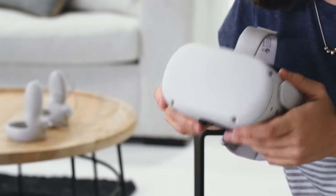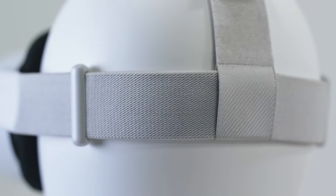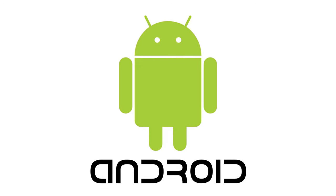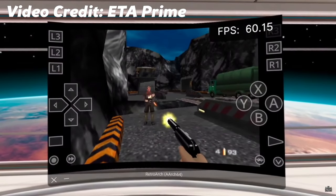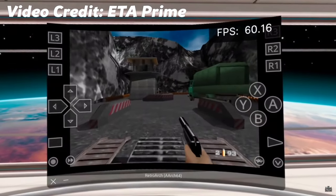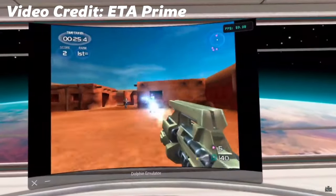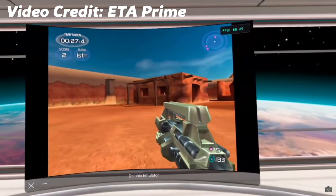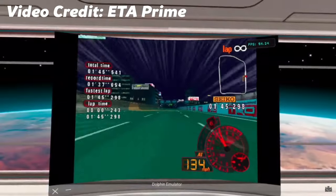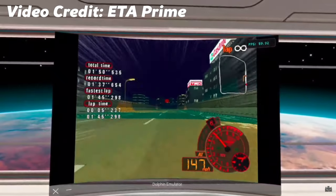Just before I go, a couple of other things to mention. The first is centred around the Oculus Quest platform, where you can sideload Android-based emulators to play games on a flat display within the Quest. As a mobile retro gaming device the Quest is incredibly well suited to this — it allows you to run Android emulators side-loaded onto your Quest and use a normal gamepad to play those titles within VR. This is only something I've very briefly looked into, but if it interests you then it's definitely worth following up on.